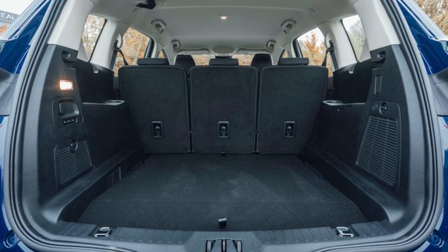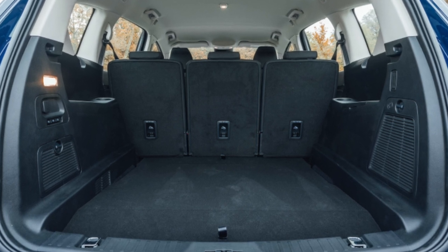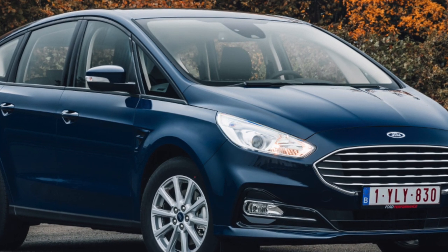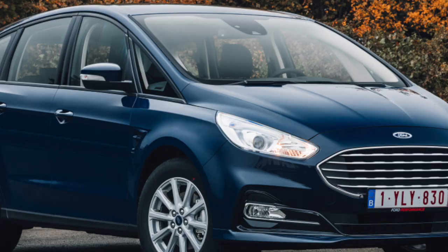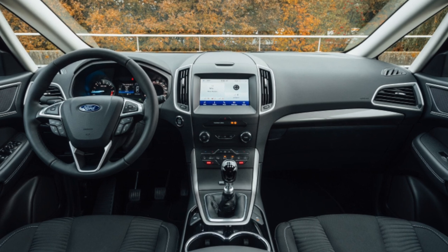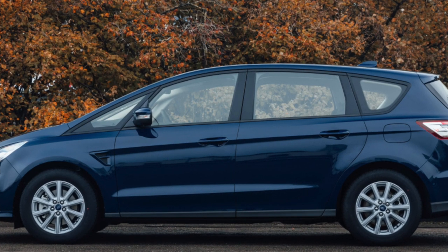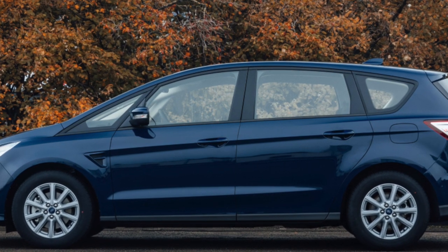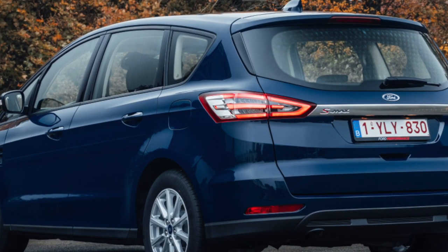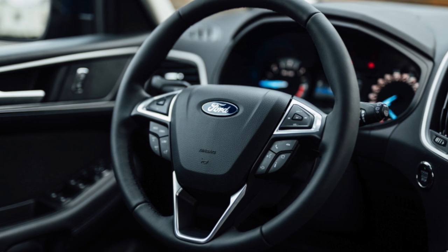Ford S-MAX 2015 to present. Many years ago there was a car advert with the line 'big yet agile' — you don't see that very often. In the MPV world, agility has been almost unheard of over the years, unless of course you're looking at the Ford S-MAX. Since its launch, the S-MAX has been a huge success. The first generation ran from 2006 to 2015 and was much admired. The second generation, introduced in 2015, has since enjoyed similar adulation.